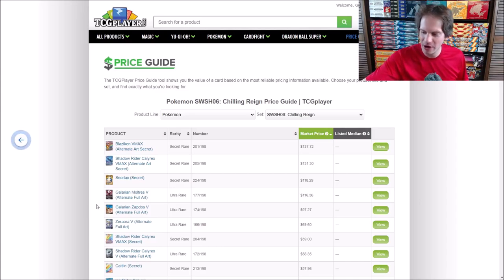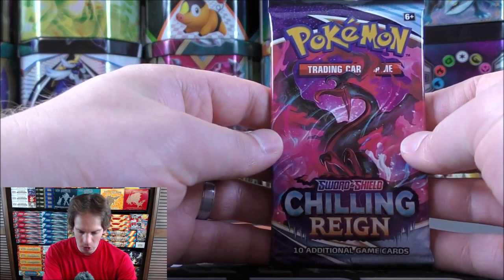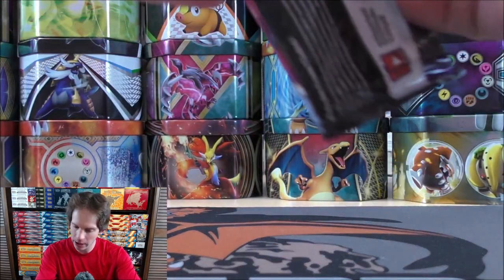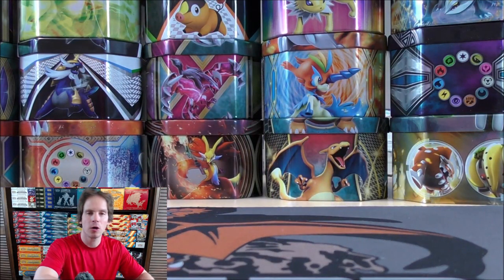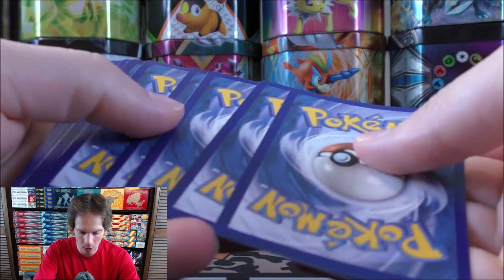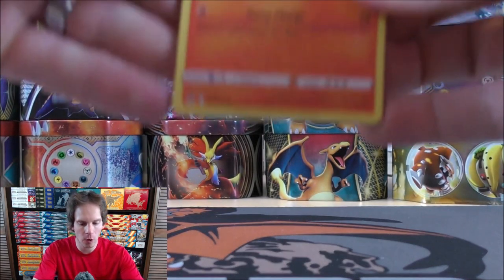I have heard that pull rates are not the best — Battle Styles also had poor pull rates. Galarian Moltres might be my favorite of the three Galarian legendary forms. My goal for the opening is to get one white-colored code card in each of the three-pack blisters. So far, one for one. Let's see what happens in pack number two.